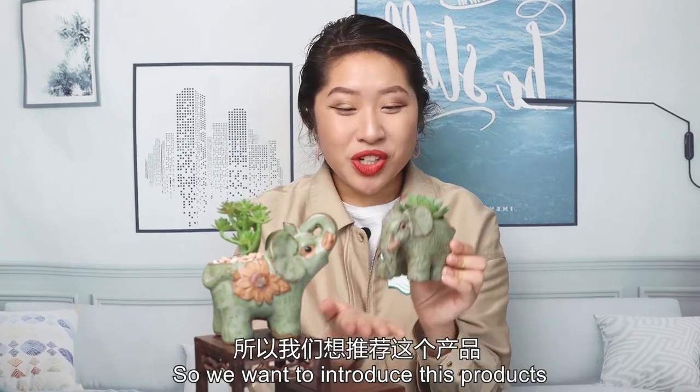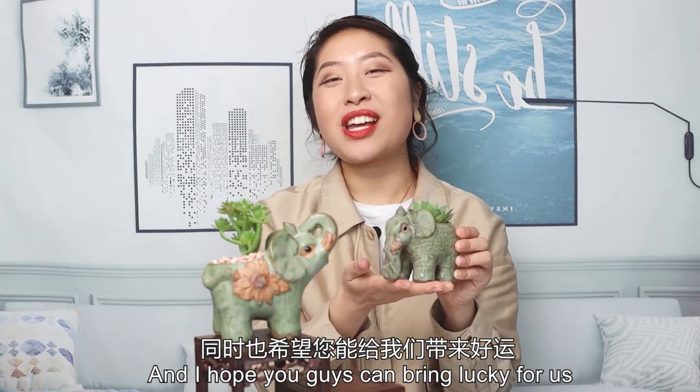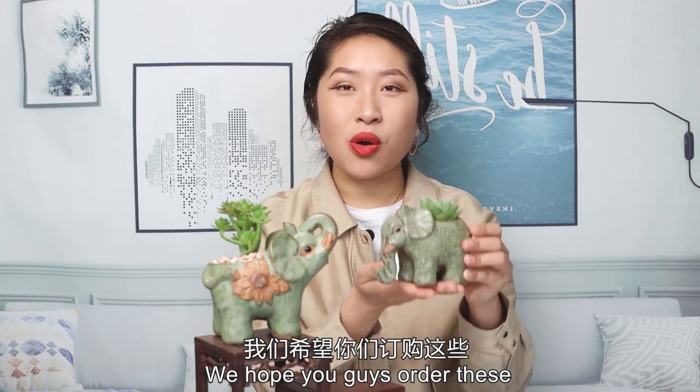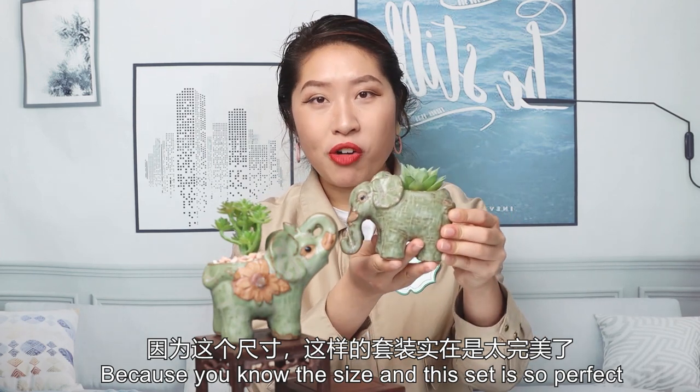So we want to introduce these products because we want to bring luck for you, and I hope you guys can bring that back for us. If you are Amazon sellers, we hope you guys order this, because the size is so perfect.